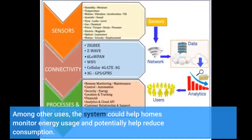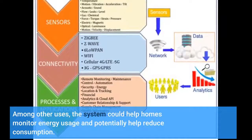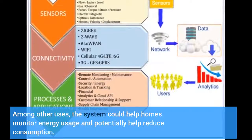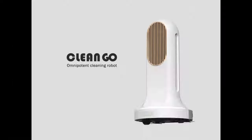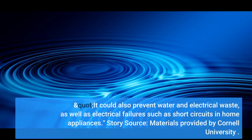Among other uses, the system could help homes monitor energy usage and potentially help reduce consumption. Since our system can detect both the occurrence of an indoor event as well as the time of an event, it could be used to estimate electricity and water usage rates and provide energy-saving advice for homeowners. It could also prevent water and electrical waste, as well as electrical failures such as short circuits in home appliances.